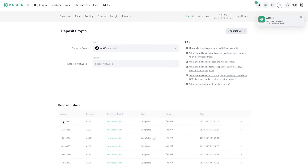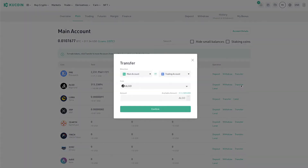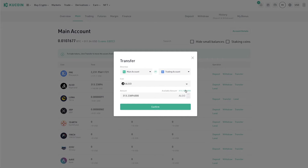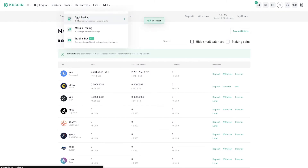Coming over to KuCoin, there it is — 313 ALGO. What I'm going to do is make sure it's in my trading account, so I'll come over here to the main account, transfer ALGO, and send all of it into my trading account. Once that goes, I'm going to come over to spot trading and sell the Algorand.